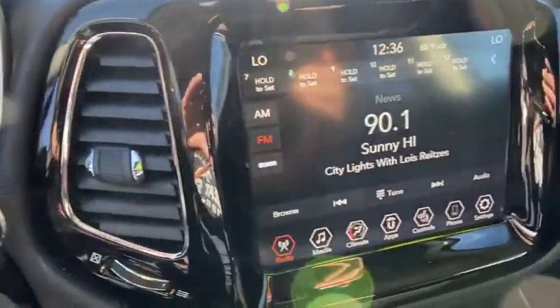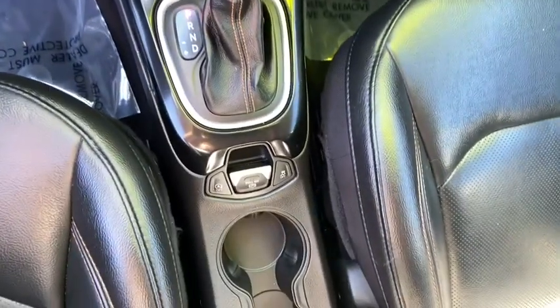The vehicle also comes with a compass, brake assist, remote keyless entry, tachometer, overhead console, and panic alarm.